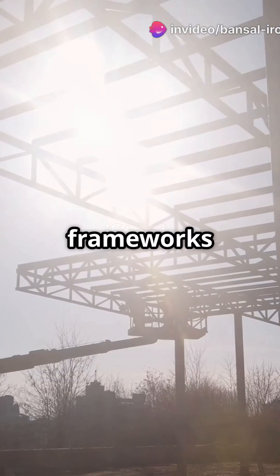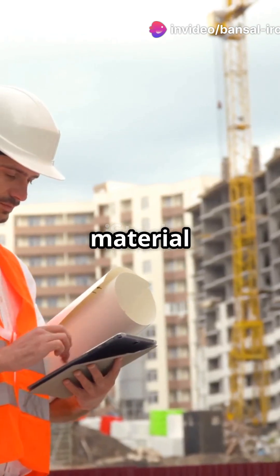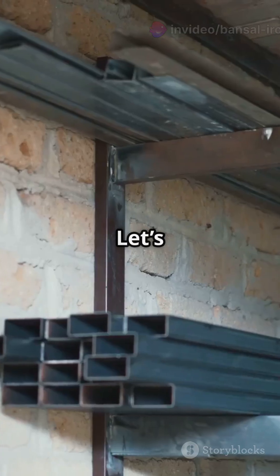Why do 80% of structural frameworks use flats over plates? Are you picking the right material for your next project? Let's break it down.